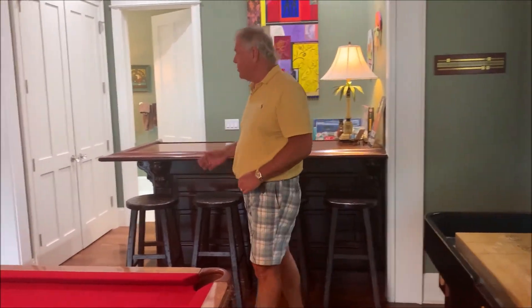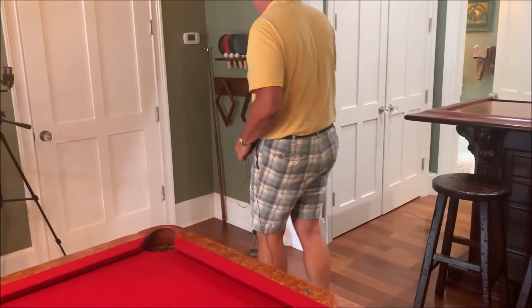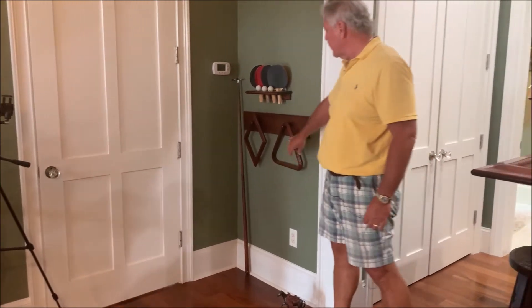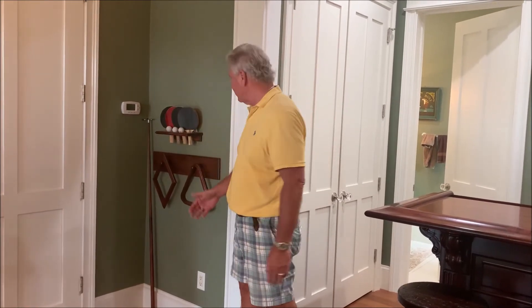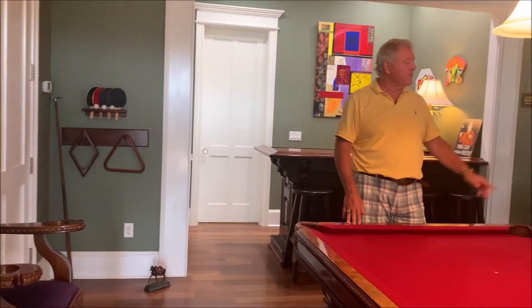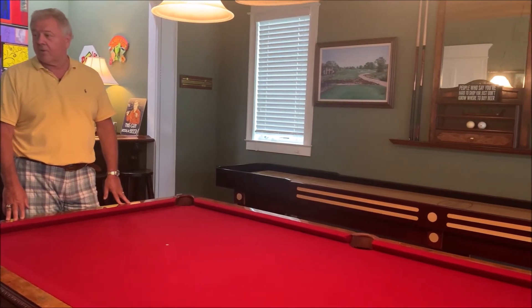Over here is something else Rob made for me — a place to store the ping pong paddles, balls, and racks. Most people leave the ping pong paddles laying on top of the table, but I wanted them in a rack, so we designed a rack and Rob made that for me. And over on the wall here is the cue rack, which is also part of the matching set — all part of the Florida Lee design.